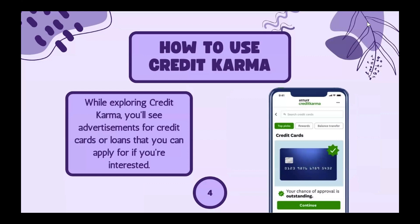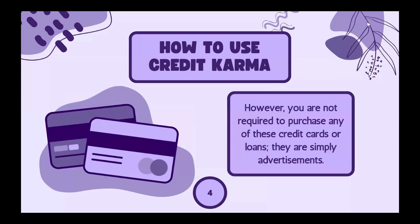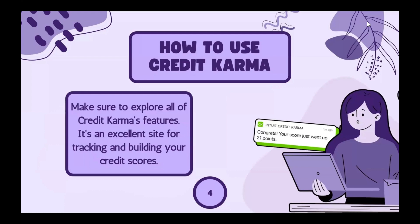When exploring Credit Karma, you'll see ads for credit cards or loans that you can apply for if you're interested. However, you're not required to purchase any of these credit cards or loans — they're simply ads. Make sure you explore all of the features; it's a very excellent site for tracking and building your credit score.